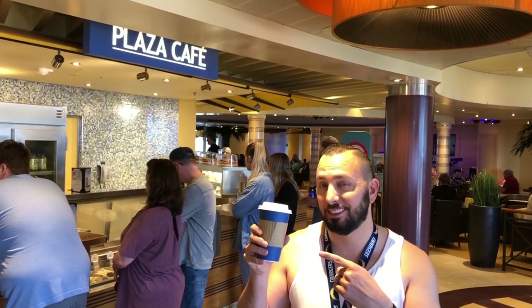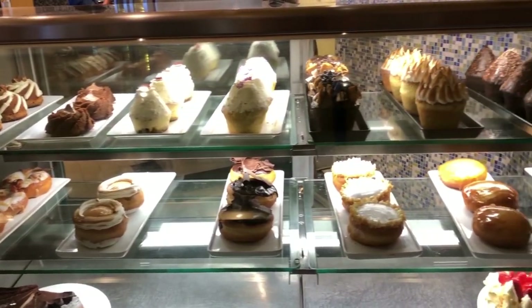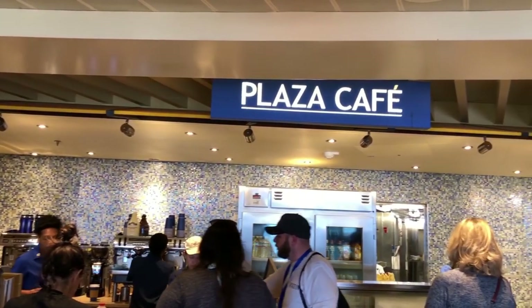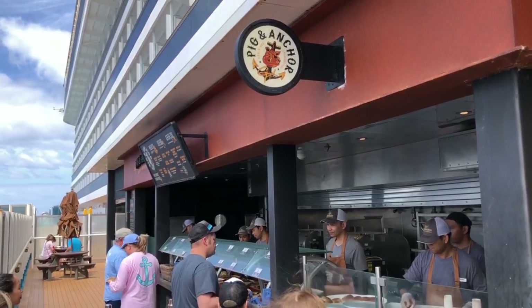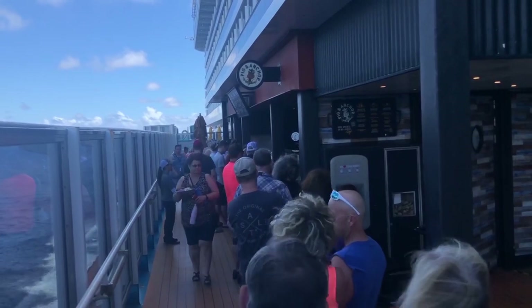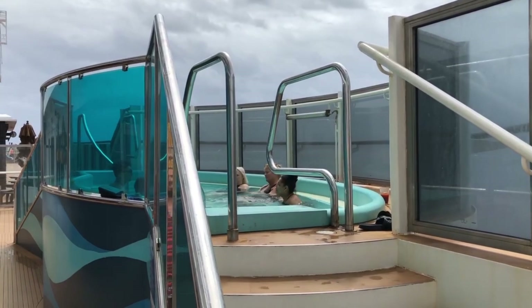We're on the fifth floor mid in front of the Plaza Cafe. This is where we come in the morning to get our coffees — you can get a specialty coffee, a Rockstar Energy drink, or even Gatorades here. Right outside the cafe, I have Pig and Anchor behind me. It is closed right now, but when it is open the line is crazy. If you like barbecue, this is going to be your spot, and there are also two jacuzzis right here on the deck that are a little bit more private than the ones upstairs.